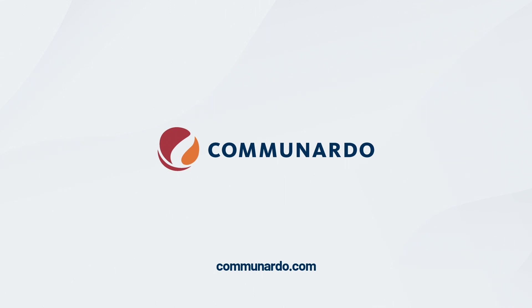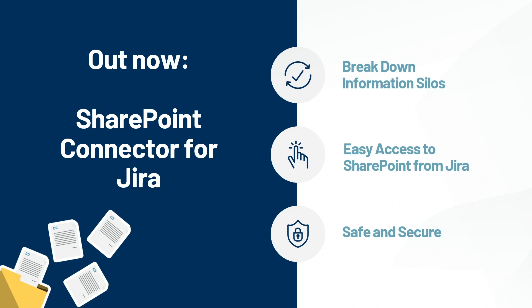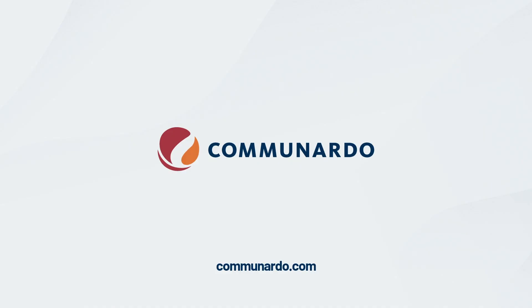It's available on the Atlassian Marketplace — just released, so downloads are limited but we're very excited about it. Try it out and let me know if you have questions or want an in-depth demo of either version. If you have a specific customer situation in mind, reach out to me or anyone from the Communardo team — you'll recognize us by our t-shirts. Thanks for your attention, and I think I'm just within the time limit.